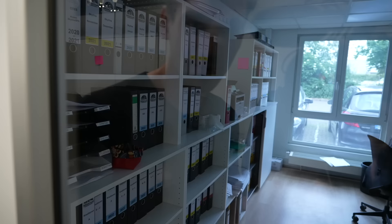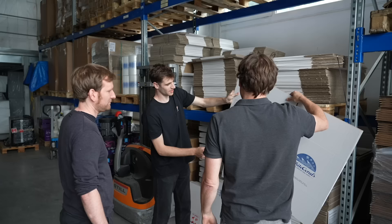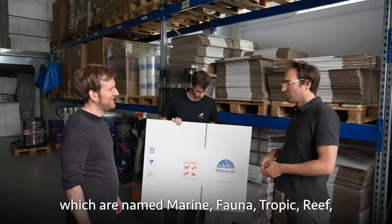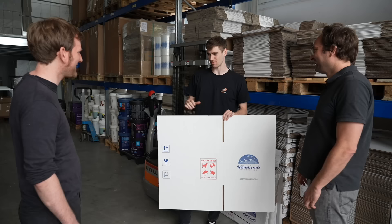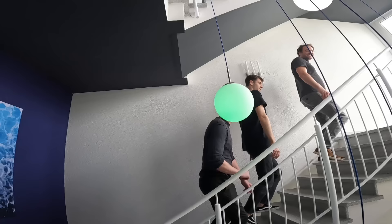Staff are hard at work counting and crunching numbers — there's got to be a lot of corals going through this place. This is where they store the shipping boxes. Every two weeks all these boxes fill with coral and get shipped out. Why name the company White Corals? So many companies are already named marine, fauna, tropic, reef — they wanted a really weird name. A white coral is a dead coral, so once you hear it, you won't forget it.